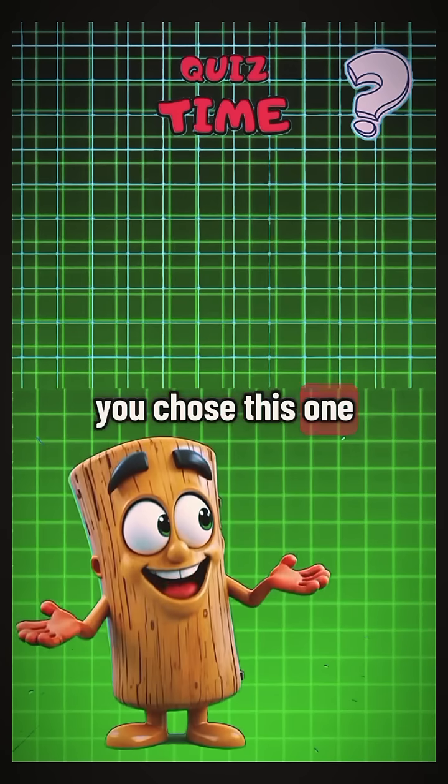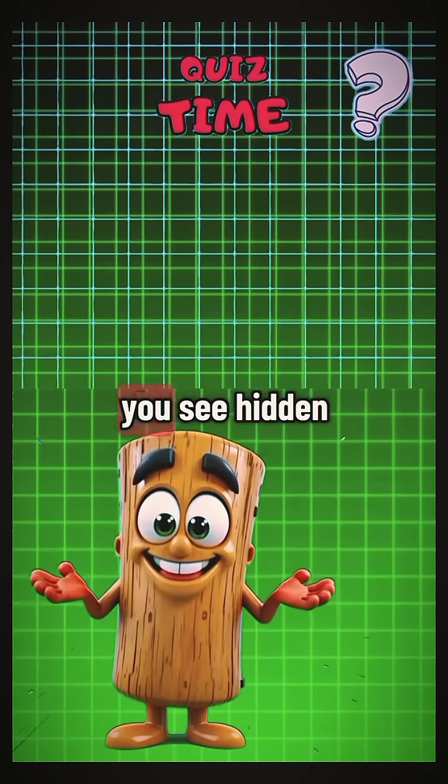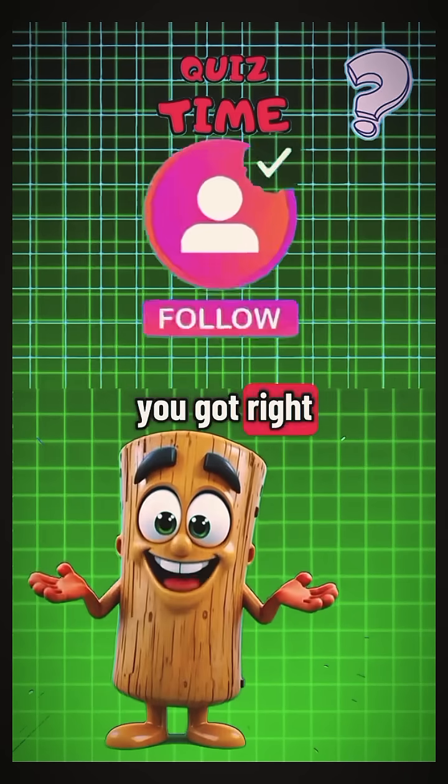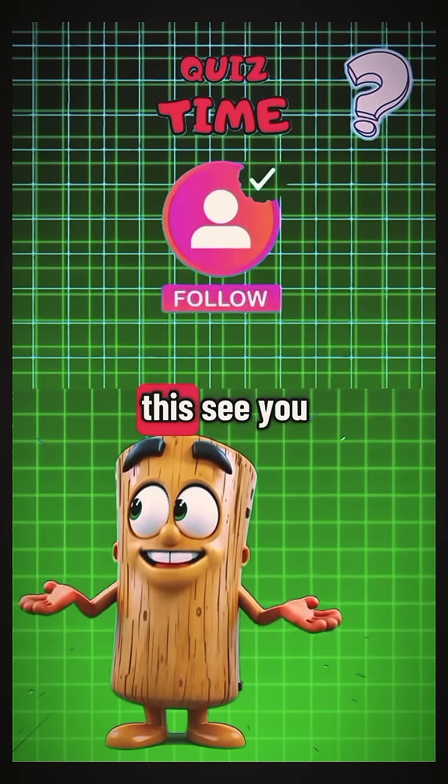Let me guess — you chose this one. And for the ultimate challenge, what number do you see hidden in this picture? Drop your answers in the comments and let me know how many you got right. Don't forget to follow for more fun quizzes like this — see you next time!